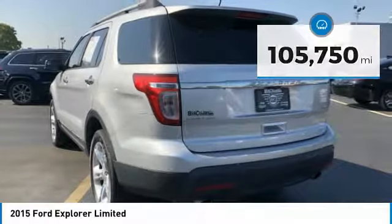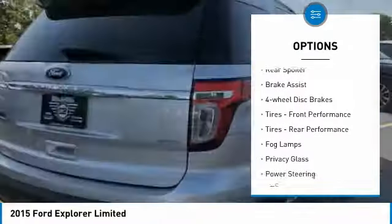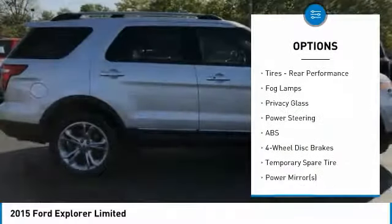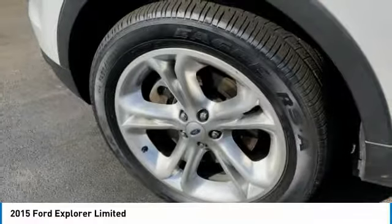Here are some of this vehicle's great options: four-wheel drive, heated mirrors, aluminum wheels, rear spoiler, brake assist, four-wheel disc brakes, front and rear performance tires, fog lamps, and privacy glass.